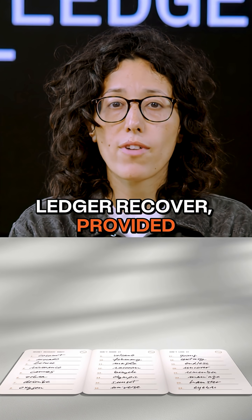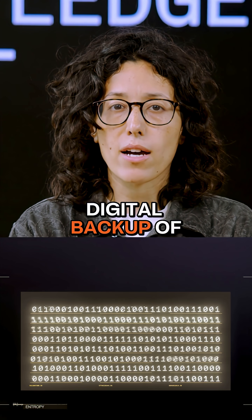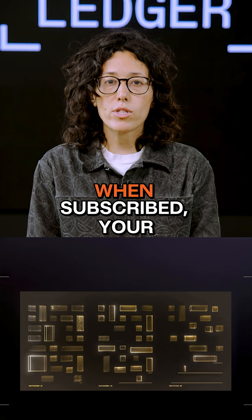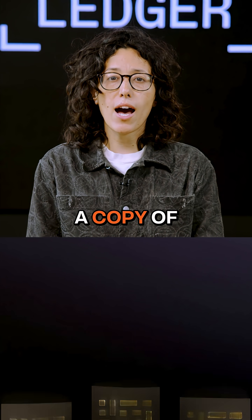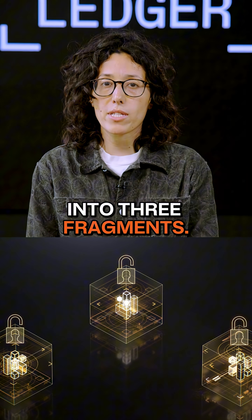Ledger Recover, provided by CoinCover, by contrast, is a resilient digital backup of your private keys. When subscribed, your Ledger device encrypts and splits a copy of the entropy of your Secret Recovery phrase into three fragments.